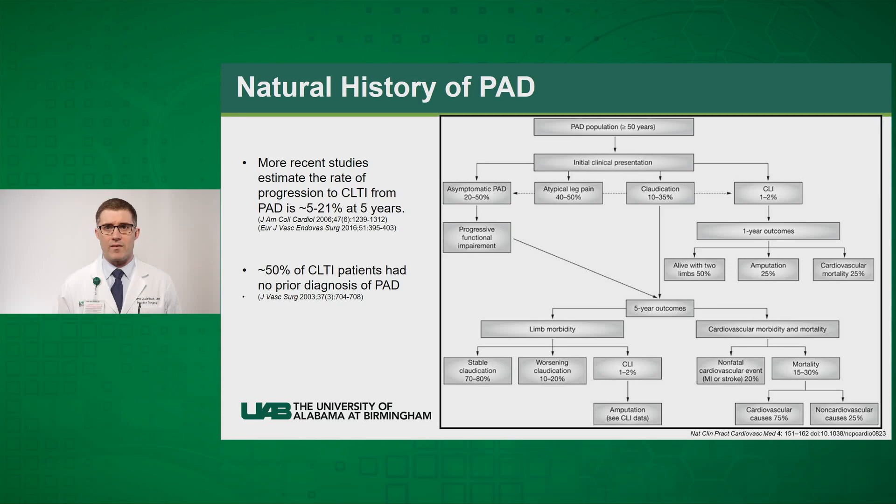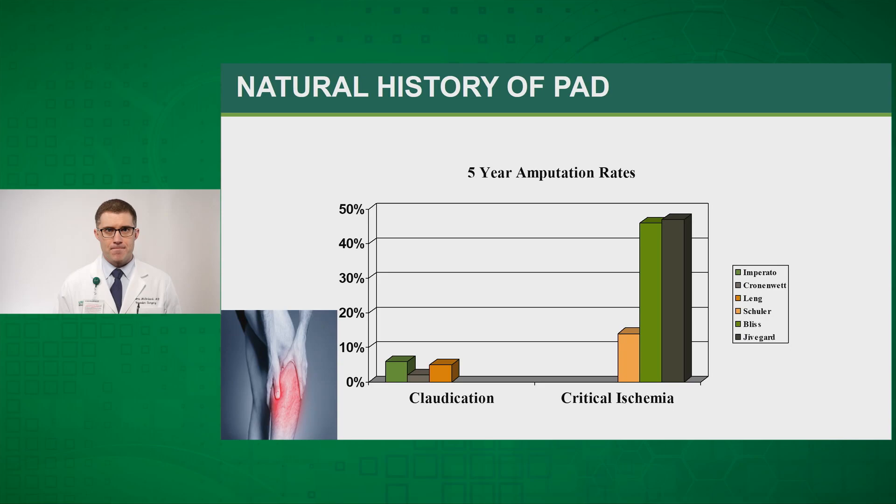These patients have poor outcomes overall, with cardiovascular mortality approaching 30 percent at five years and cardiovascular morbidity at approximately 20 percent at five years. One final important point: approximately 50 percent of patients that present with the diagnosis of chronic limb-threatening ischemia had no prior diagnosis or knowledge of peripheral arterial disease.